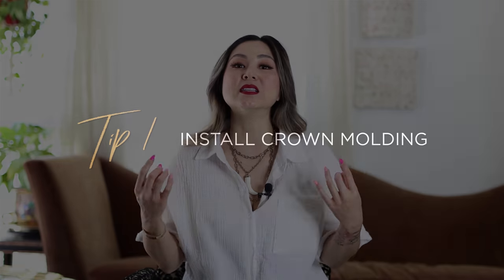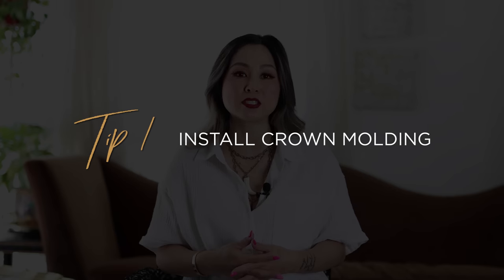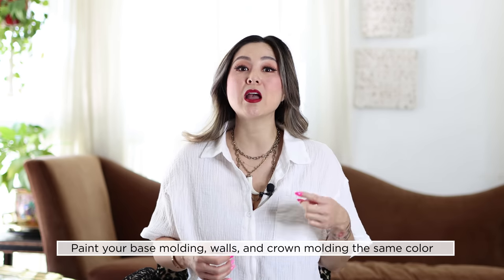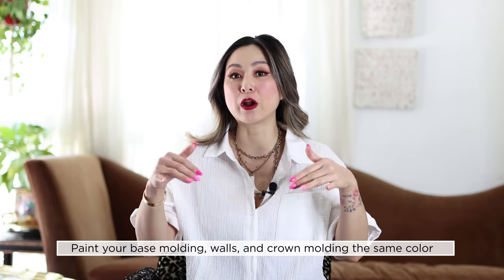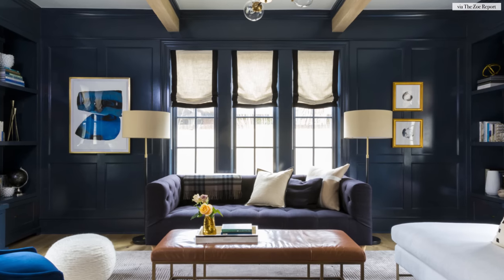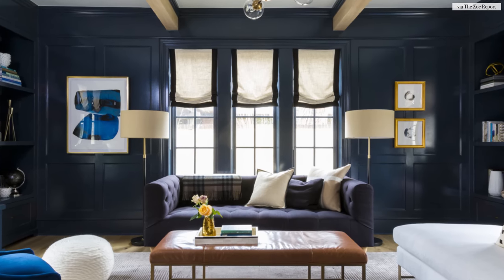Tip number one is to install crown molding. Why would you install crown molding and how does this visually make a low ceiling seem taller? All crown molding comes with a specific depth to it. So when you install crown molding on the ceiling, you're actually expanding that ceiling height by a few inches — the depth of the crown molding. Here's how you address the illusion: you would paint your base molding, the wall color, and the crown molding all the same color. Doing this will visually extend the height of the wall, making it look taller than it actually is.